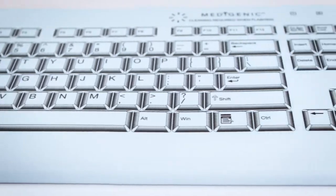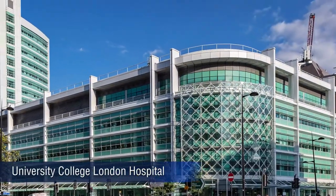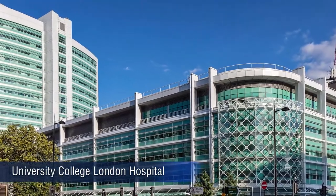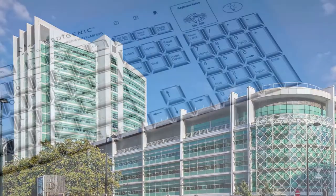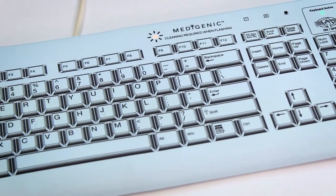The Metagenic Keyboard was developed in conjunction with the University College of London Hospital. The goal of the project was to help reduce the prevalence of hospital-associated infections. The success of the effort led to the standardization of the keyboard across the entire national health system.